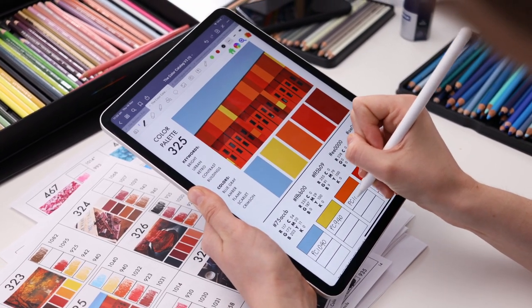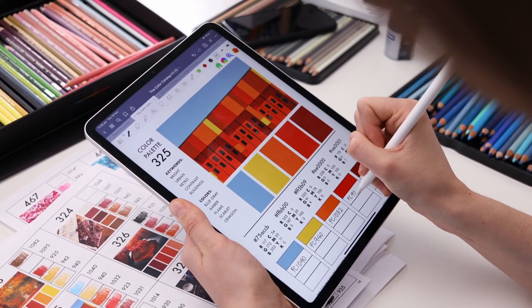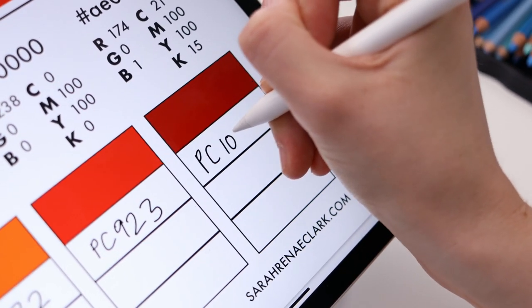If you don't think you need help matching your pencils, you might not need the Companion at all, because the Color Catalog already comes with a printable version included. You can even use an app like GoodNotes to make notes in the digital PDF version if you'd like to record your favorite pencils and markers and still navigate using the buttons.